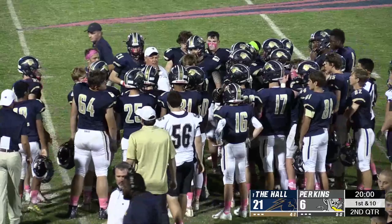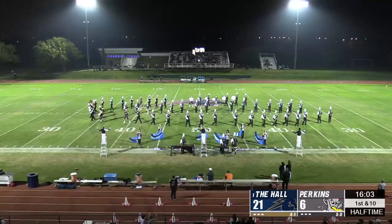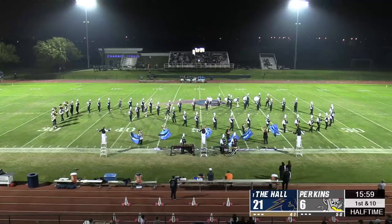Defensive coordinator Mark Adams huddled the team up after the halftime buzzer and got the team ready for a tough second half. The Demon Band took Pop Murray Field at halftime for another great performance.